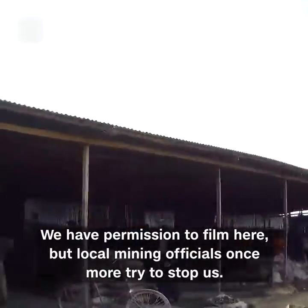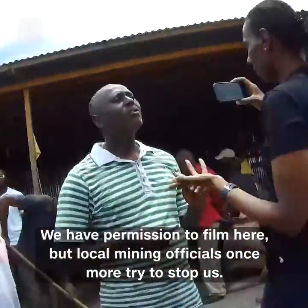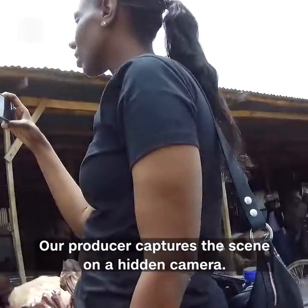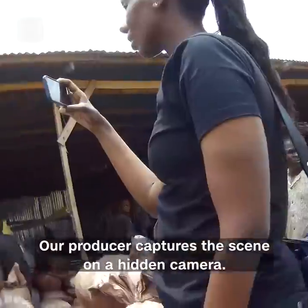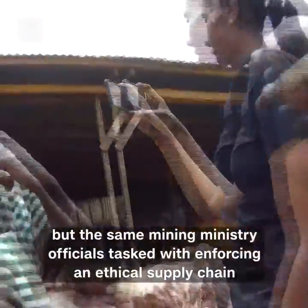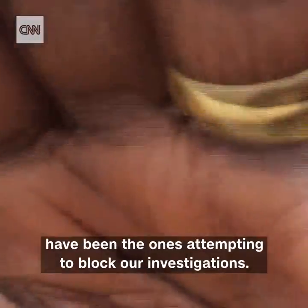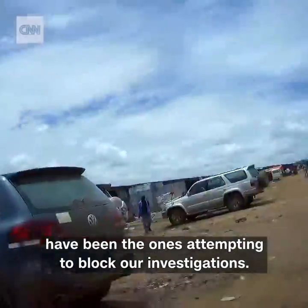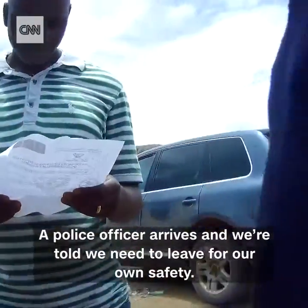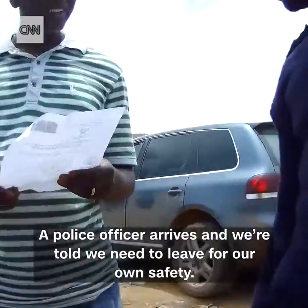We have permission to film here, but local mining officials once more try to stop us. Our producer captures the scene on a hidden camera. The government says it's working to combat child labour, but the same mining ministry officials tasked with enforcing an ethical supply chain have been the ones attempting to block our investigations. A police officer arrives and we're told we need to leave for our own safety. We do.